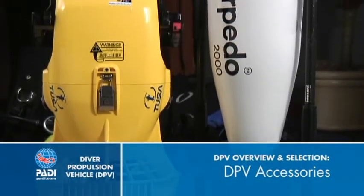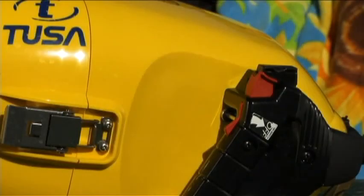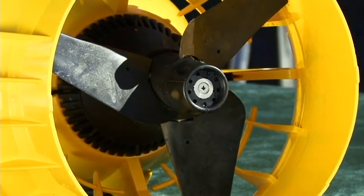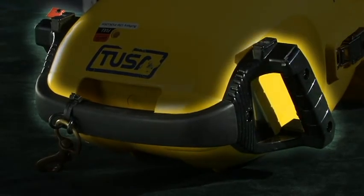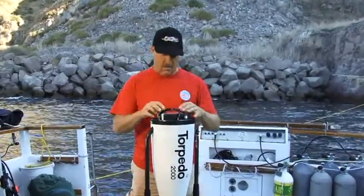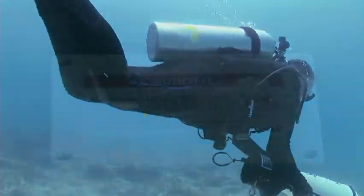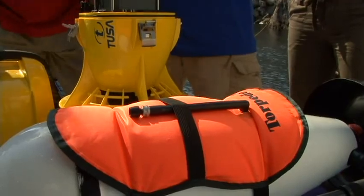Regardless of type, all DPVs have five basic components, though they may vary in their specifics. All DPVs have a trigger or control mechanism. They all have a propeller and a shroud or housing that lets water through but reduces the risk of entangling gear or debris in the prop. They all have handles, ranging from basic carrying handles to grips you hold while driving. All have a way of accessing the battery for recharging or replacement and maintenance, and all have buoyancy characteristics that make them nearly neutral, ranging from slightly positive to slightly negative. A few models allow you to adjust their buoyancy by adding or subtracting weights or inflatable buoyancy collars.